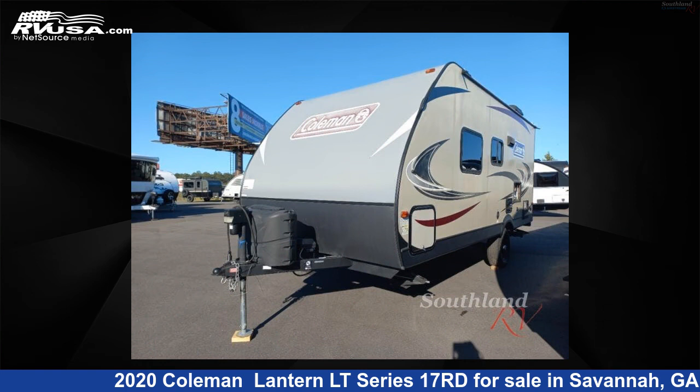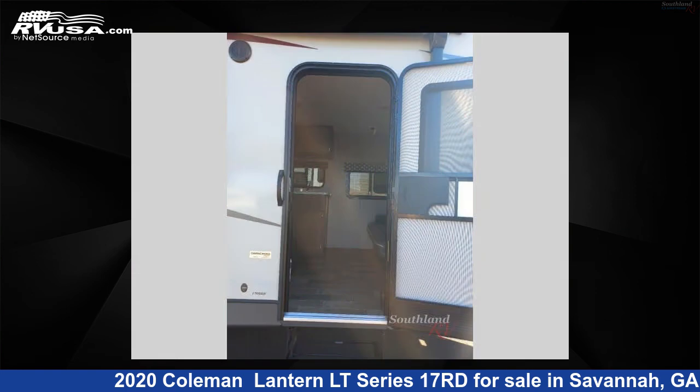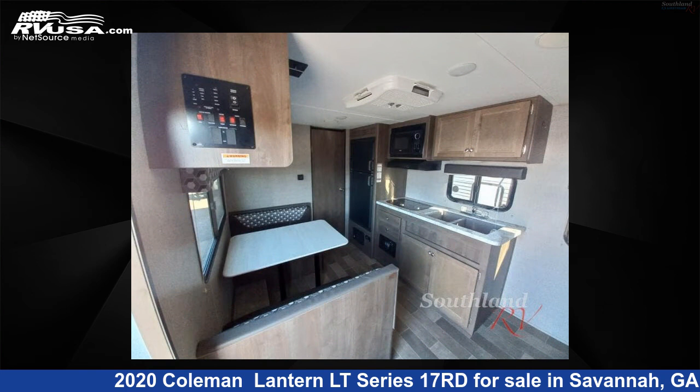The floor plan layout of this travel trailer features a U-shaped dinette. For more information and pricing on this unit, and to see all units available for sale by Southland RV, visit RVUSA.com.